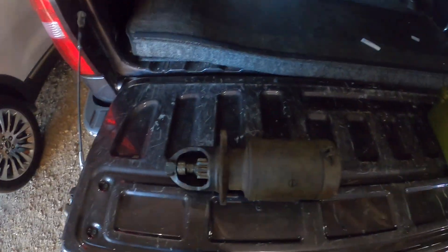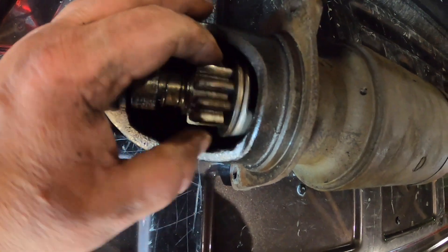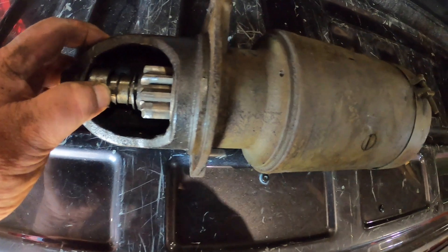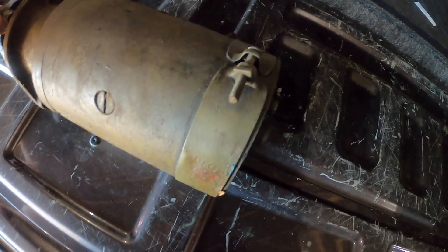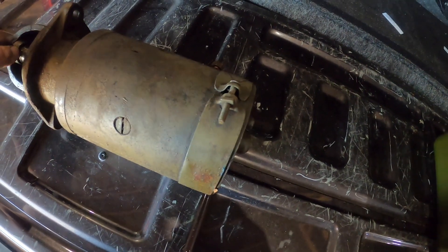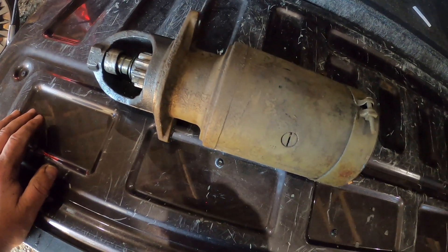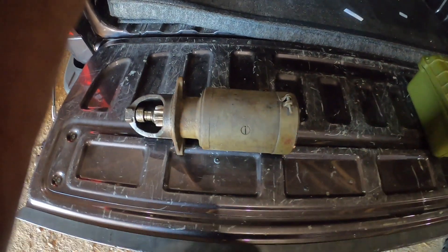Excuse me — I've got a little stuff going on, I'm a little hoarse. There's the starter out. Teeth don't look bad on it. I did notice it's a little loose in there. We'll take that bad boy down and get it rebuilt and see if that solves my problems. As soon as I get it rebuilt I'll come back and we'll put it back on.